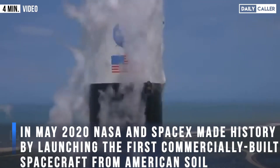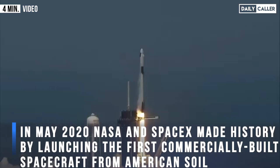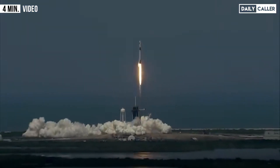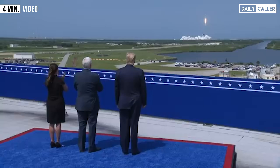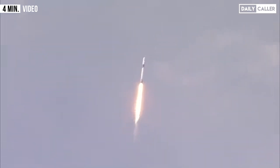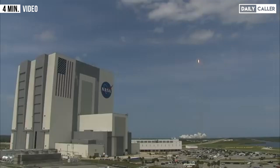Liftoff! As the Falcon 9 and Crew Dragon! Go NASA! Go SpaceX! Godspeed, Spider-Doug! America has one hour! Today, we once again proudly launch American astronauts on American rockets, the best in the world, from right here on American soil.